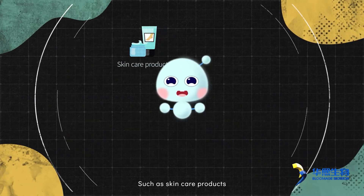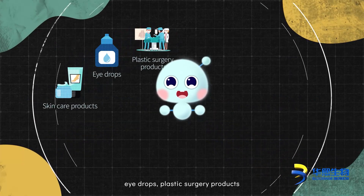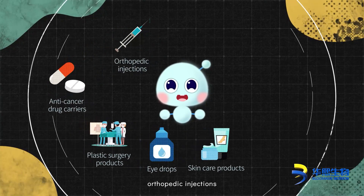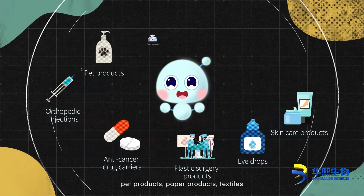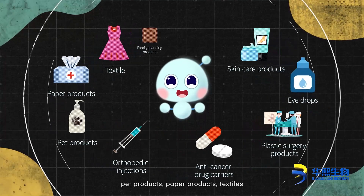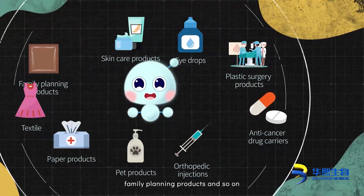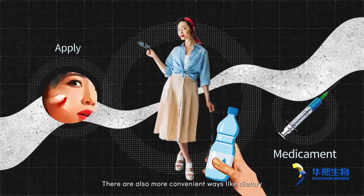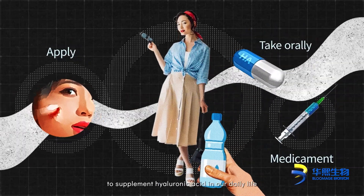Applications include skin care products, eye drops, plastic surgery products, anti-cancer drug carriers, orthopedic injections, pet products, paper products, textiles, family planning products, and more. There are also convenient ways like dietary supplementation to add hyaluronic acid in daily life.